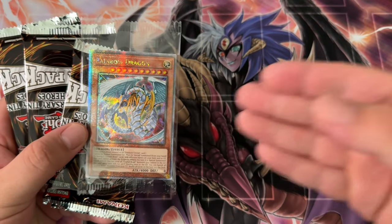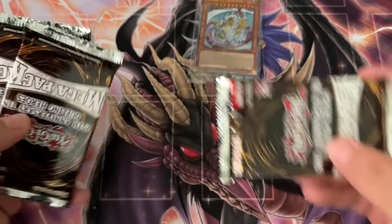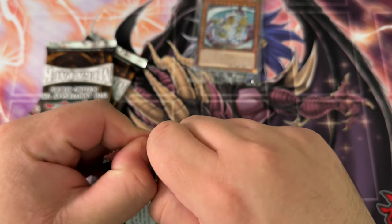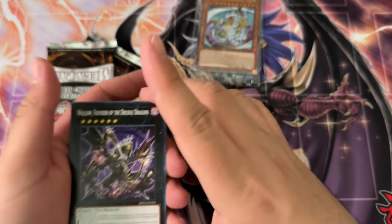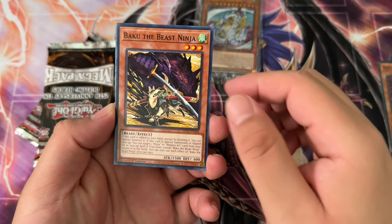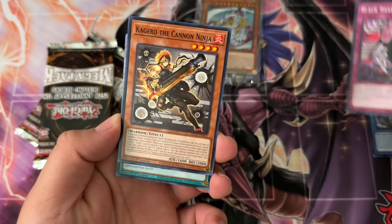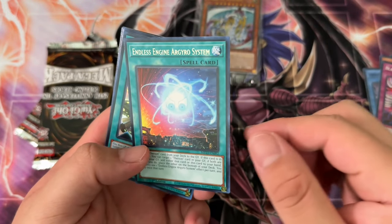Rainbow Dragon is not the worst. I think the worst one is like Decode Talker or something like that, or some link or synchro guy I'm blanking on. Anyway, so Brilliant Rose, Baku the Beast Ninja — the ninjas were actually doing stuff too, that's the funny thing, and now no one's using them. Endless Engine.